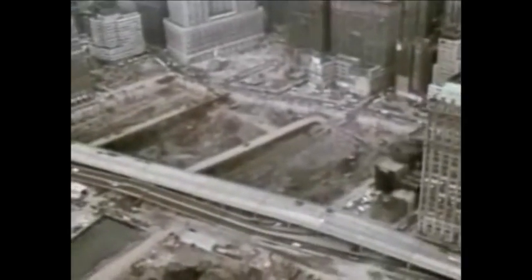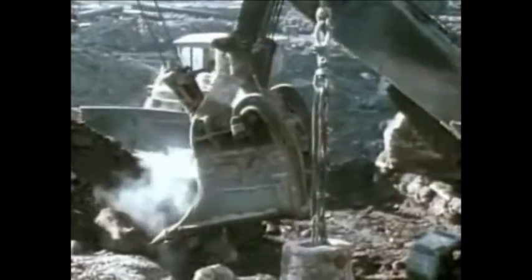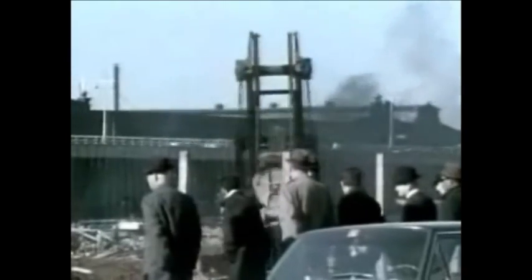Excavation began. As each section of the slurry wall was revealed, workers drilled holes through the wall and casings were pushed through down to bedrock on the far side. Steel tendons were then inserted through these holes and socketed into bedrock, bracing the wall against external pressure. More than a million cubic yards of dirt had to be removed to make way for the Trade Center's foundations. The excavated earth was placed on the Hudson River, adjacent to the site, to create more than 23 acres of new land, which was donated to the city of New York.